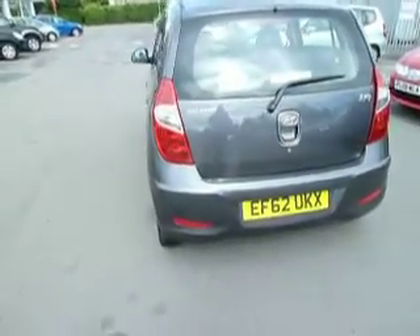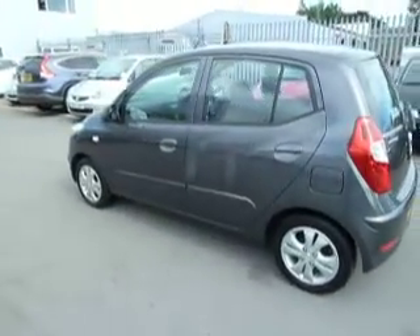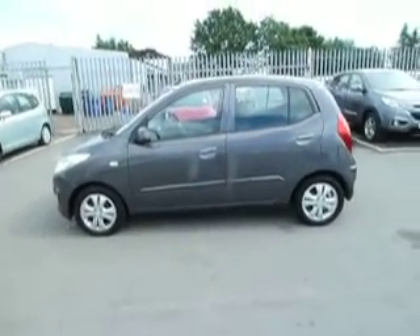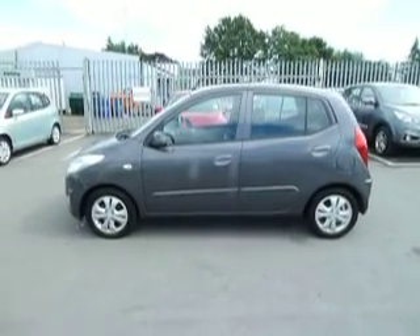So that's our little i10. If you would like any more information on the car or would like to arrange a test drive, my name is Paul. If I'm unavailable you can speak to Steve or Julie. Our telephone number is 01691 666111. Thank you. Goodbye.